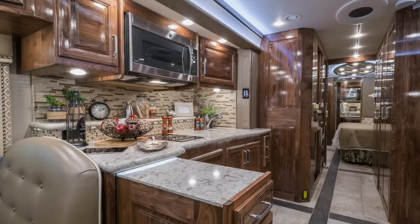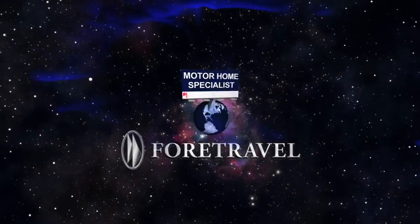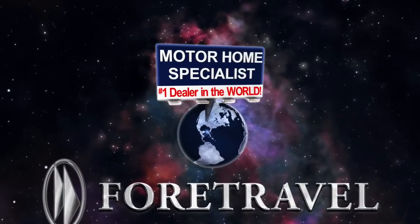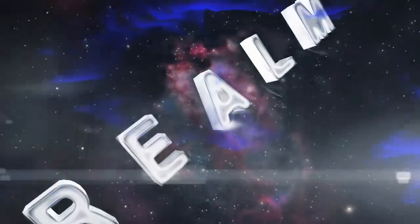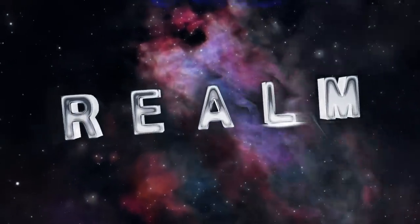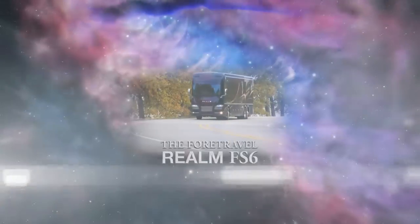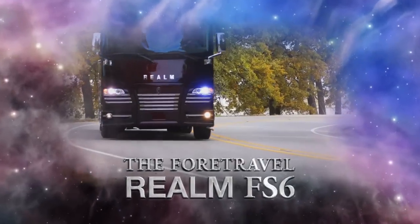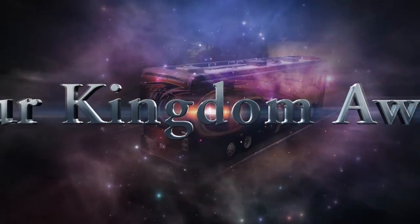And with 4-Travel and Motorhome Specialist's commitment to bring only the highest quality and the foremost in innovative designs to the marketplace, the realm of possibilities are now endless. So why settle for the ordinary when the extraordinary now exists? The 4-Travel Realm FS6. Your kingdom awaits.